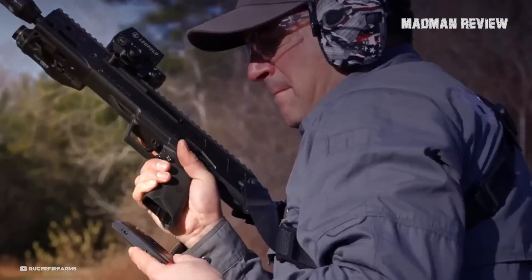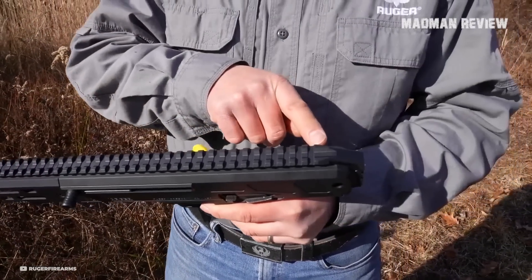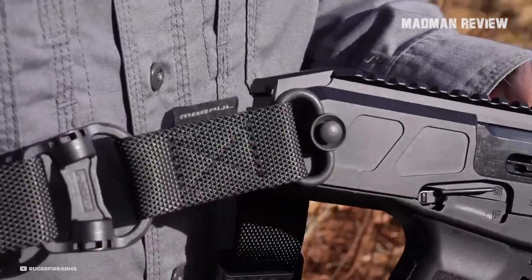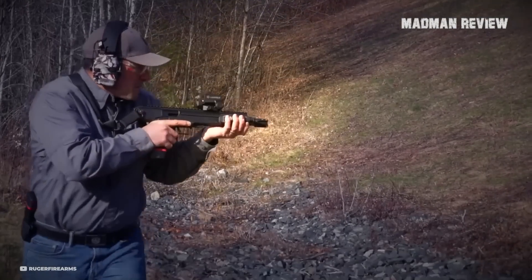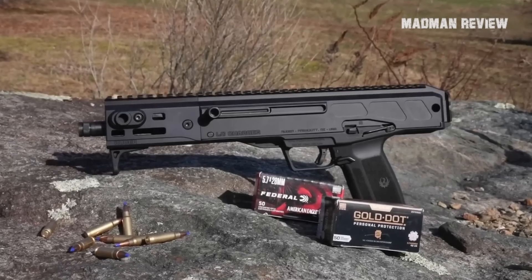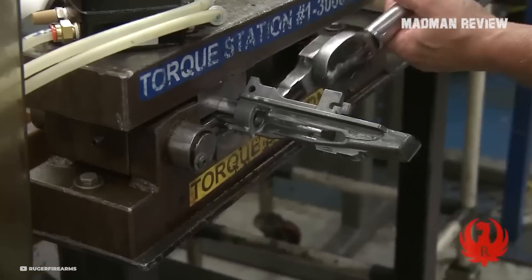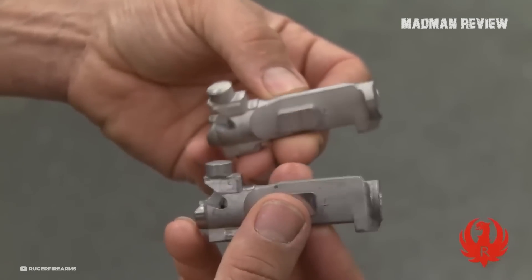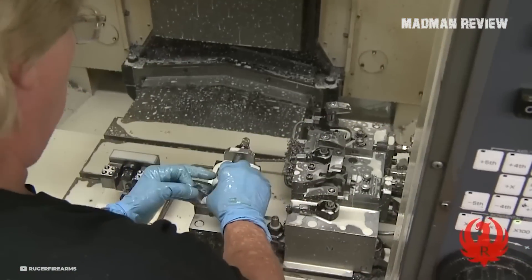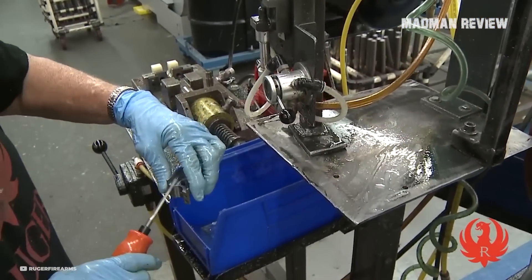The LC Charger boasts ambidextrous controls, including a manual safety, a reversible charging handle, an ergonomic bolt release, and an extended magazine release latch. Ruger's secure action fire control system, with its internal hammer and bladed safety trigger, provides a secure and reliable shooting experience. The trigger offers a short, smooth pull, a clean break, and a positive reset. The CNC-milled handguard features M-LOK accessory attachment slots, granting users the freedom to customize their setup. Constructed from Type 3 hard coat anodized aluminum, the handguard exhibits exceptional durability.